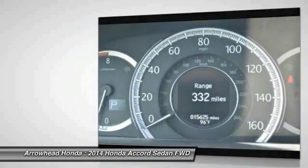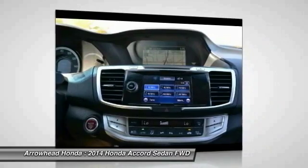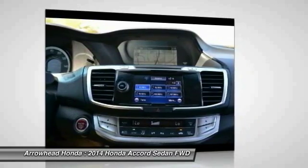Heated front seats, security system. This vehicle offers reliability and good looks at a great price. So come in and take a test drive today.